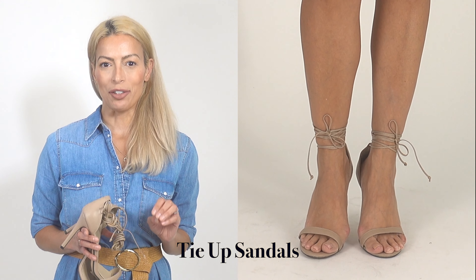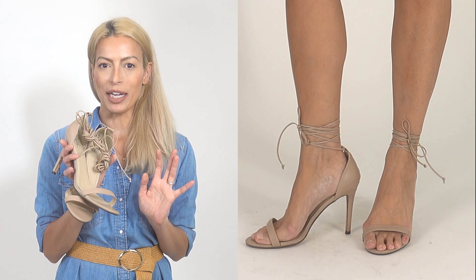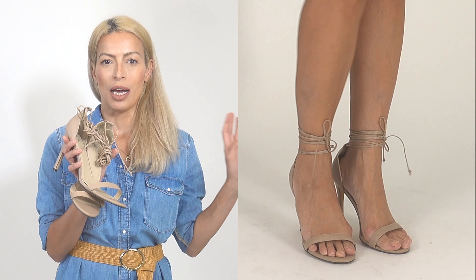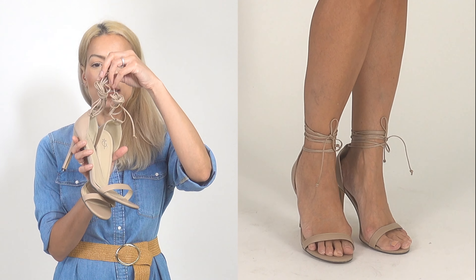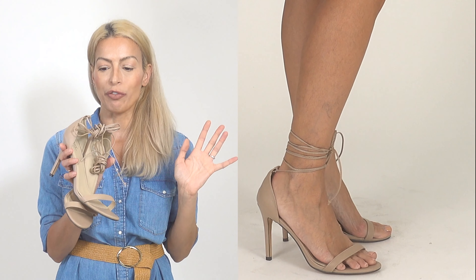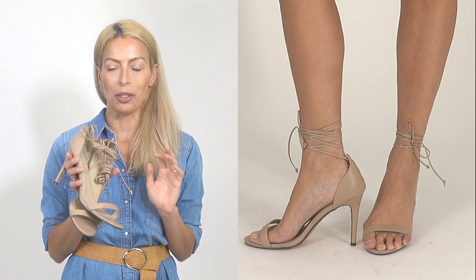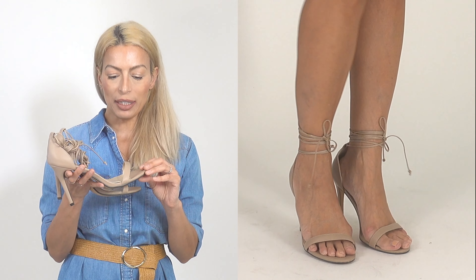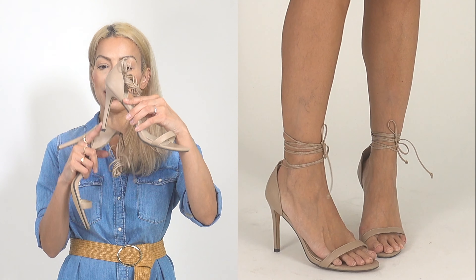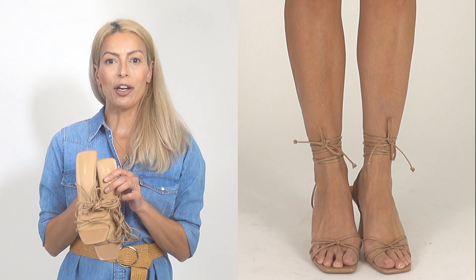Next are two pairs of strappy sandals with a tie-up detail. This first one is also from Fourth & Reckless — it has a great tie-up that you can keep at your ankle or tie all the way up your calf. I tend to keep it closer to the ankle since tying higher cuts my leg off. It's a really nice taupe neutral color with a bit of a heel, so I reserve these more for a night out.